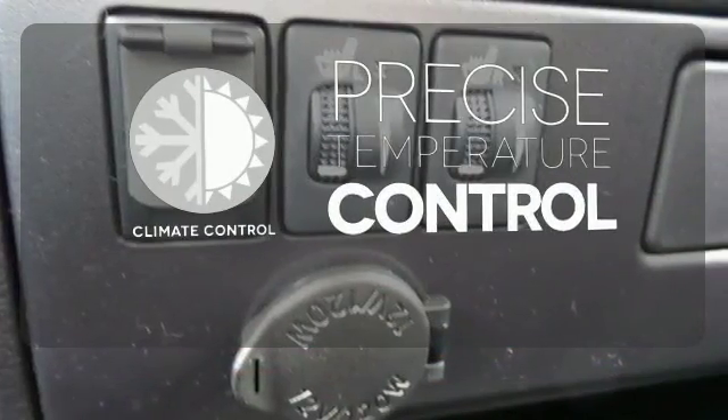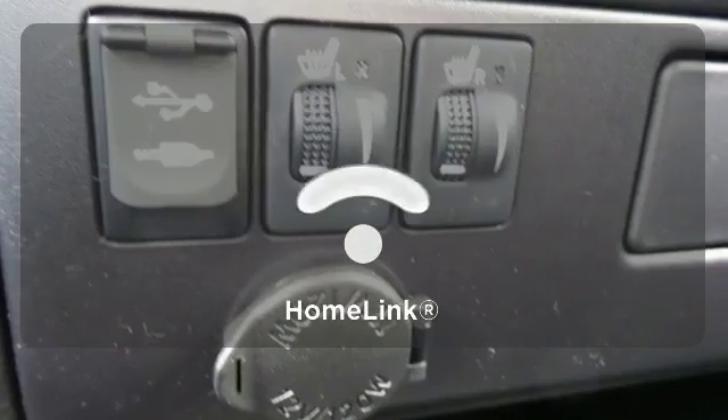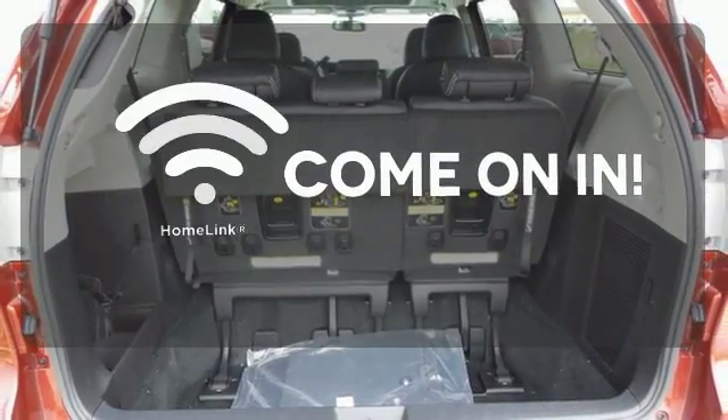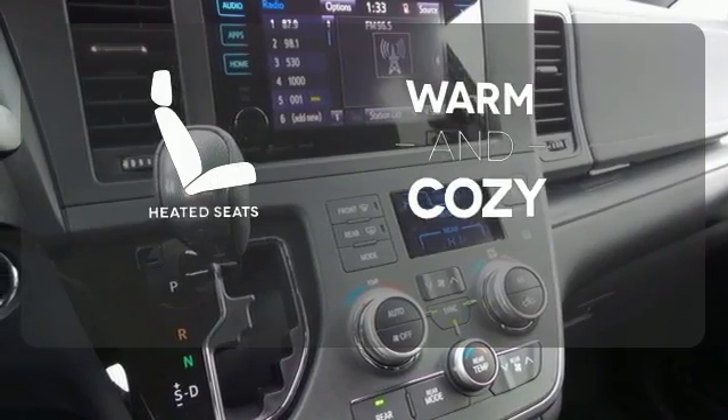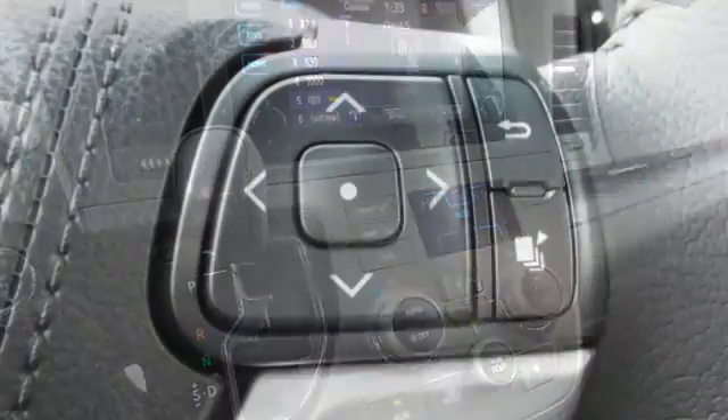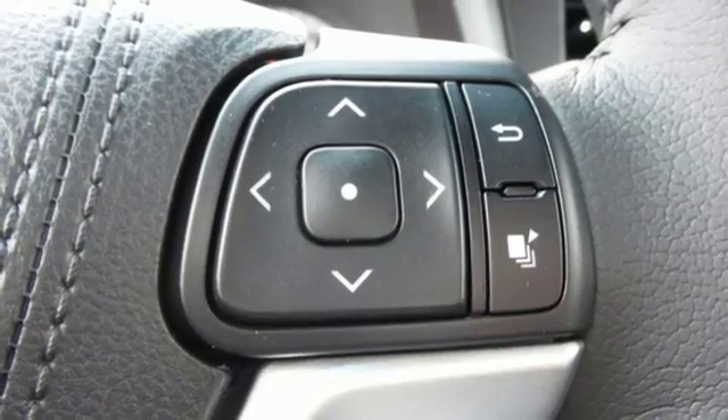Select the perfect temperature with climate control. Doors open and your path is well lit. With Homelink, wrap yourself in the comfort of heated seats. If you demand ample room and power without sacrificing quality and class,